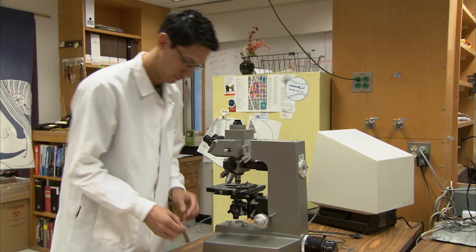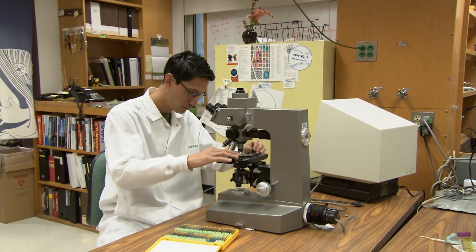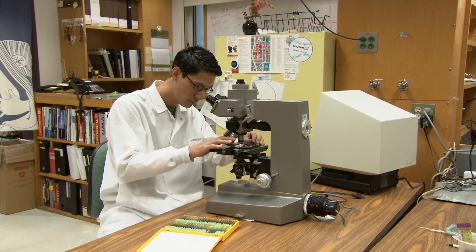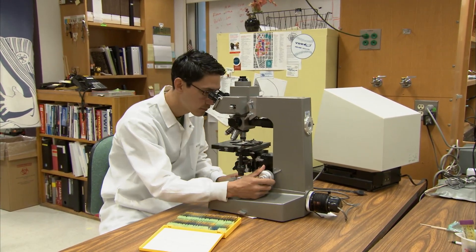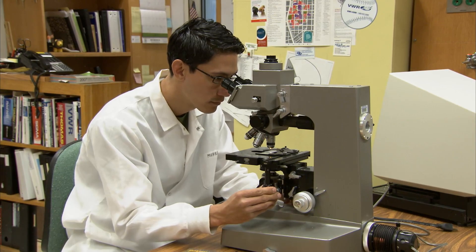Early on I never conceived of a career as a scientist — I didn't know what that meant. And then I sought out a technician job, and that was my first exposure to a real science lab: lab meetings, experiments, data, discussion. And I knew. I said, this is where I want to be for the rest of my life.